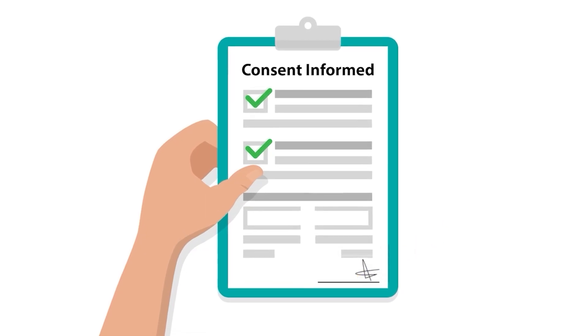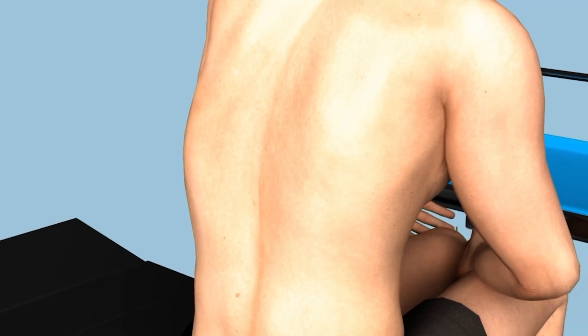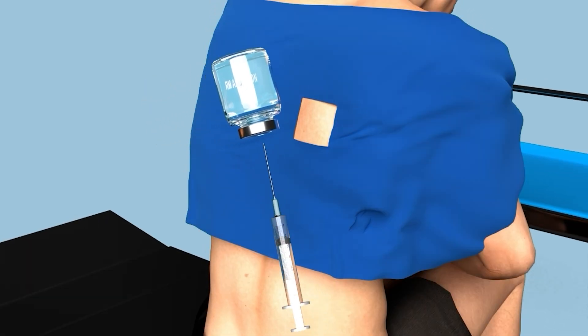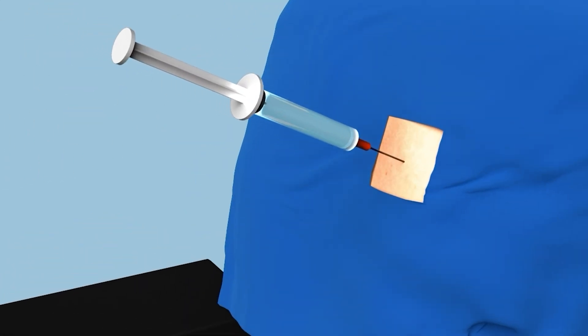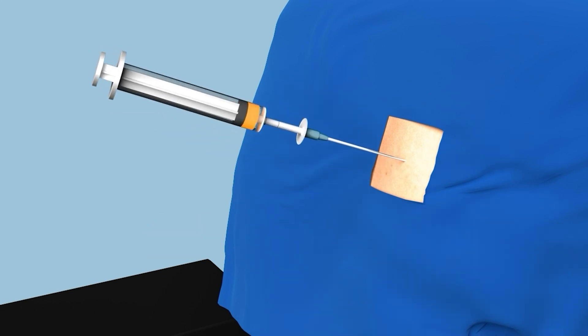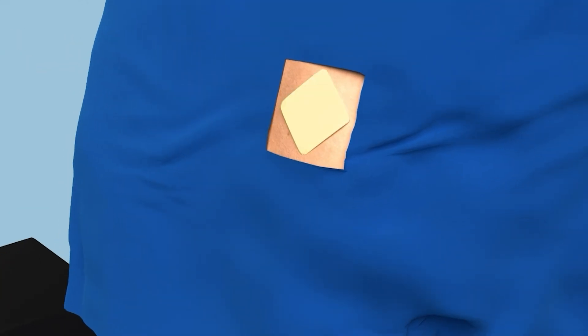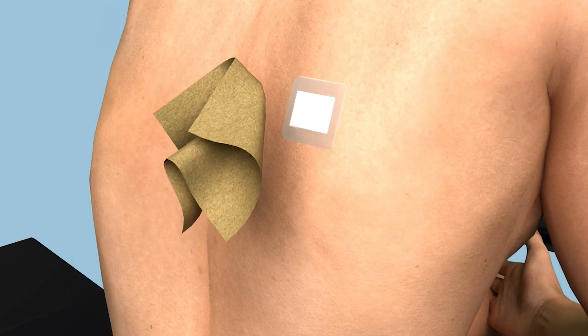First, the doctor explains the procedure and obtains informed consent. You will be positioned sitting up and leaning forward, which provides better access to the fluid. Anesthesia is then given to ensure you don't feel any discomfort. A cannula — a thin tube — is gently inserted into your chest cavity where the fluid has accumulated, connected to a drainage bottle, allowing the fluid to drain. Once fully drained, the cannula is removed and the wound is sealed with a sterile bandage.